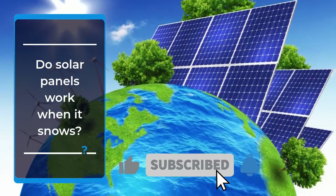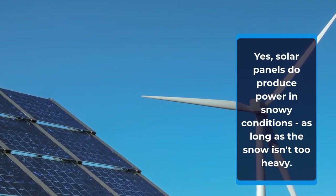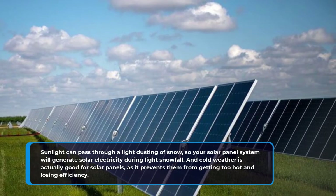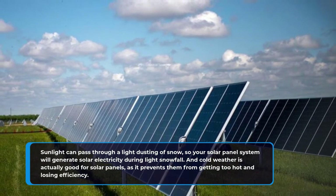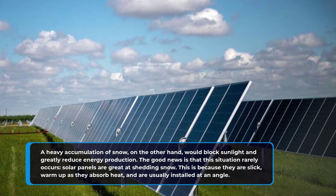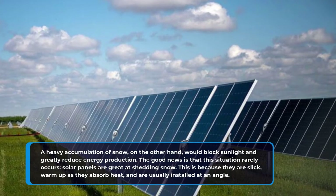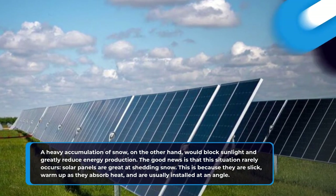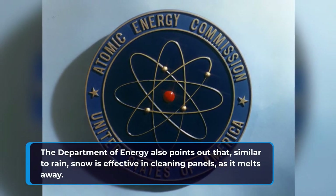Do solar panels work when it snows? Yes, solar panels do produce power in snowy conditions, as long as the snow isn't too heavy. Sunlight can pass through a light dusting of snow, so your solar panel system will generate solar electricity during light snowfall. And cold weather is actually good for solar panels, as it prevents them from getting too hot and losing efficiency. A heavy accumulation of snow, on the other hand, would block sunlight and greatly reduce energy production. The good news is that this situation rarely occurs — solar panels are great at shedding snow because they are slick, warm up as they absorb heat, and are usually installed at an angle. The Department of Energy also points out that, similar to rain, snow is effective in cleaning panels as it melts away.